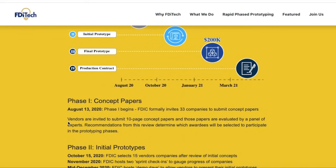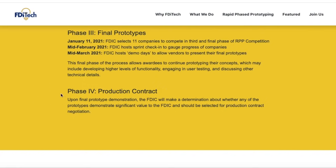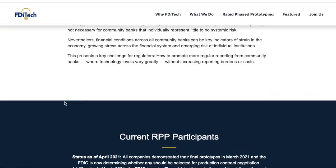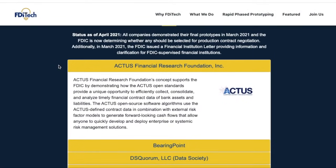The trajectory went through: a concept paper, an initial prototype, a final prototype, and a potential production contract. Right now we are sitting at phase four, having concluded phase three — they hosted demo days to allow vendors to present their final prototypes in mid-March 2021. The FDIC is now deciding which of the 11 companies listed — including Palantir — are going to get this pretty substantial contract. We don't know the current size of this contract, so if you guys have any information on the potential contract size, make sure you comment that down below with a source.